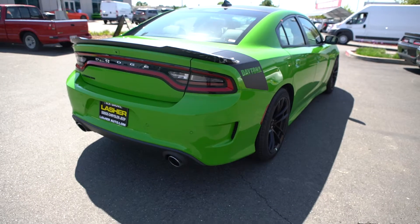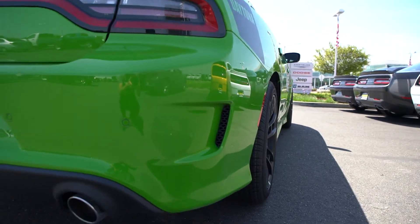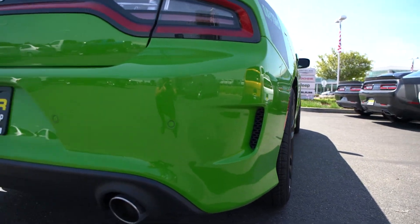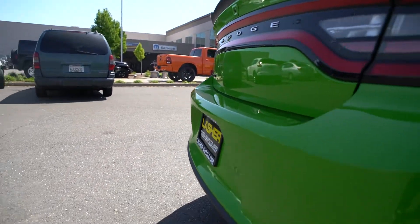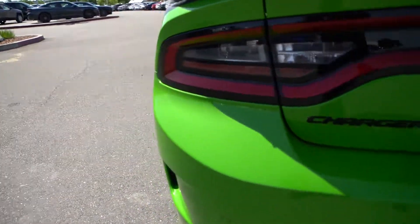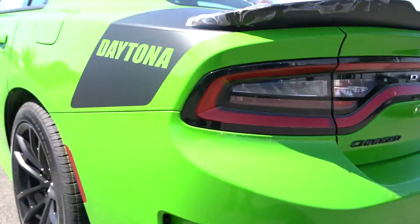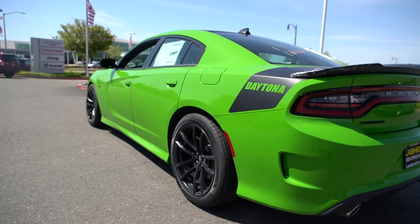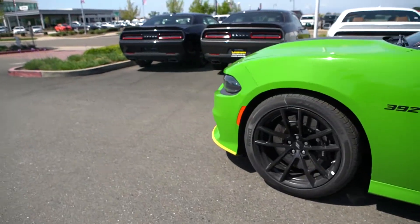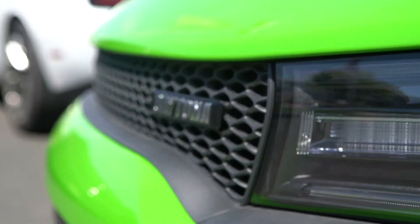Taking a look at the back — love these rear bumper vents, just like on the Hellcat SRT models. It has parking sensors in the rear as well, LED tail lights, black emblems, and Daytona on the front grille as well.